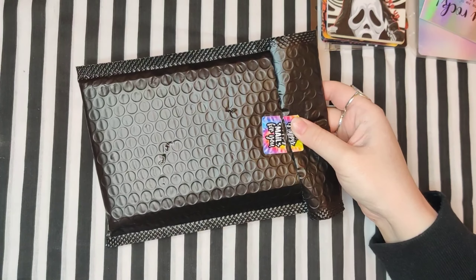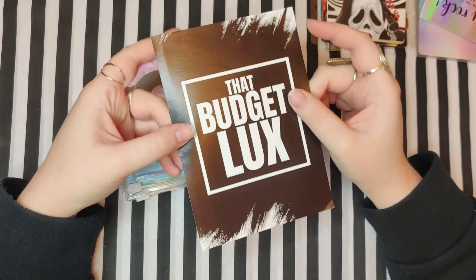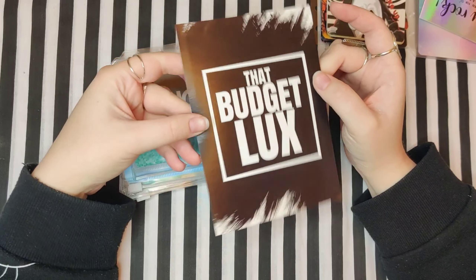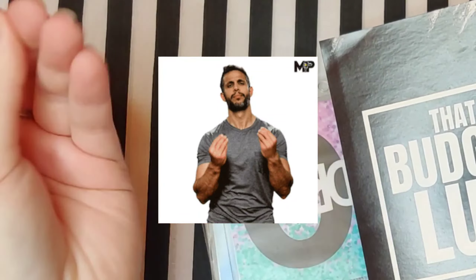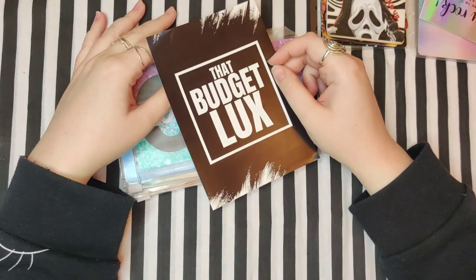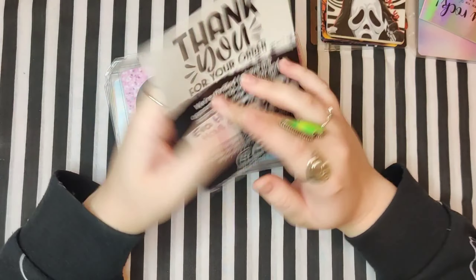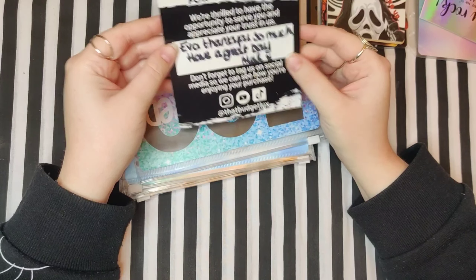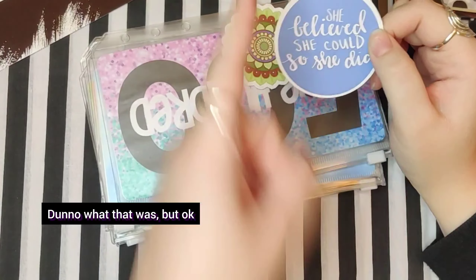Next one — I'm sure you all know who this is from as well. This is from That Budget Luxe. I was waiting until she reopened her shop and I was excited. It says 'Eva, thank you so much, have a great day.' There's some stickers that say 'She believed she could, so she did.'